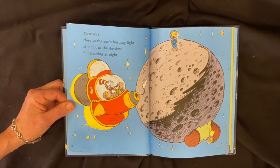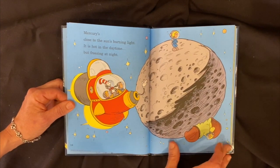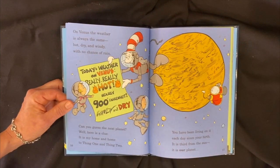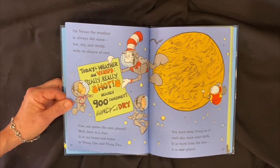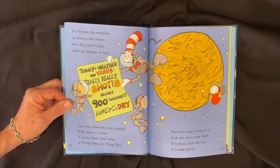Mercury's close to the sun's burning light. It's hot in the daytime, but it's freezing at night. On Venus, the weather is always the same — hot, dry, and windy with no chance of rain. Can you guess the next planet? It is my home and home to Thing One and Thing Two. You have been living on it each day since your birth. It's the third from the sun — it's our planet, Earth.